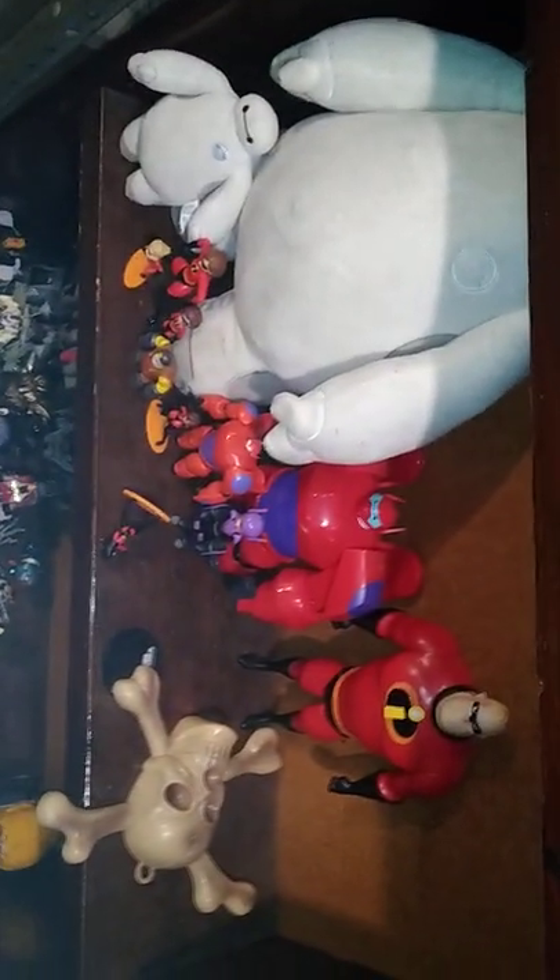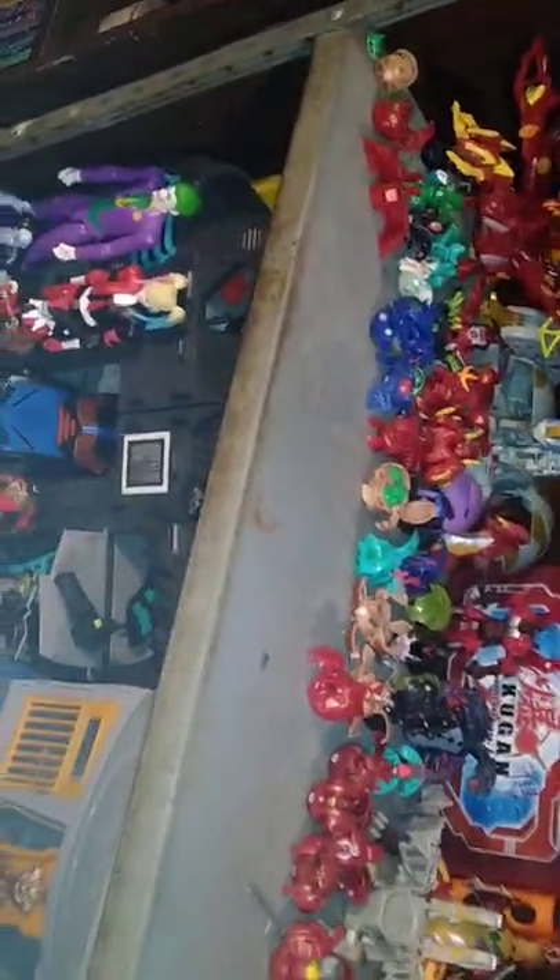My Big Hero 6 slash Disney Incredibles shelf. My random robot collection. My random Bakugan collection — I love Bakugan; it was one of my favorite shows when I was growing up.